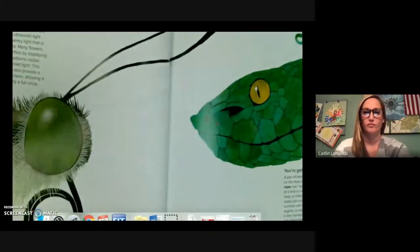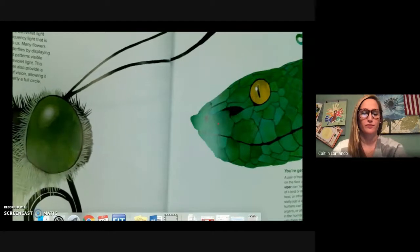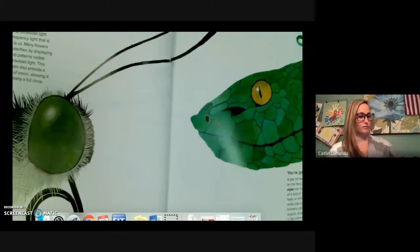Getting warmer. A pair of heat sensing organs on the face of a green pit viper can see the body heat of a bird or mammal. Radiant heat or infrared radiation is really just a kind of light that humans can't see. These organs or pits are not eyes in the normal sense, but with them the snake can form an image of its warm-blooded prey in what we would perceive as complete darkness.